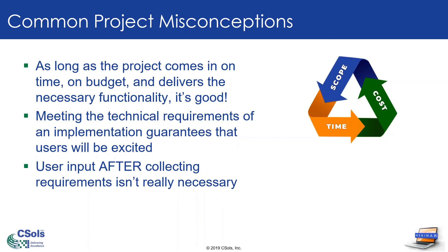Third misconception: user input after collecting requirements really isn't necessary. Those of us in the IT world know that once you've collected requirements, the tendency is to kind of go back to your cave — you've got the requirements all documented — and then build the solution. We'll cover some things that show you that is probably not the way to work it. It's best to keep the user community involved for the length of the project and engage them often.